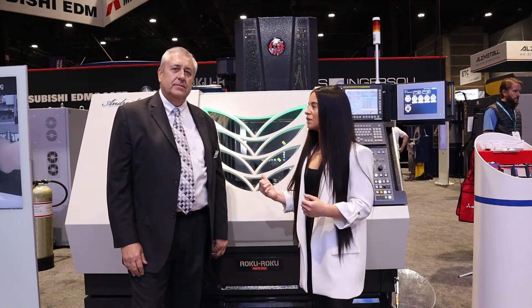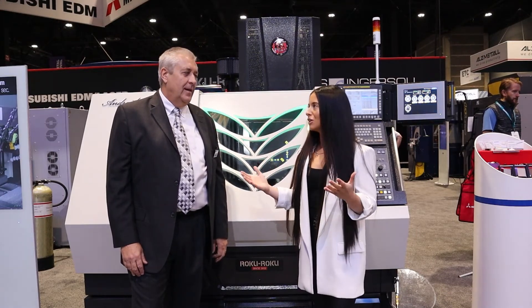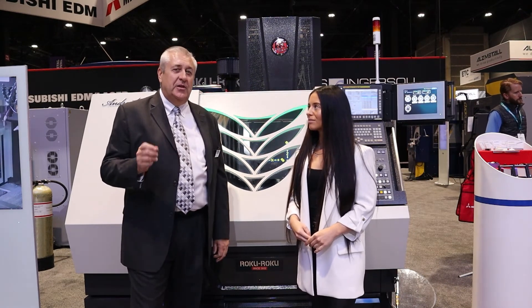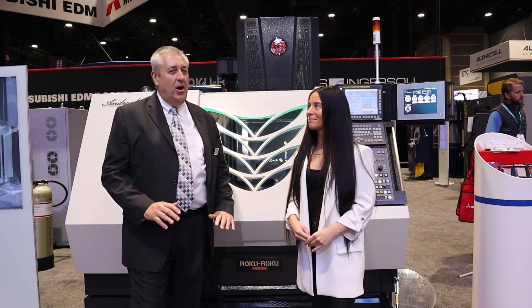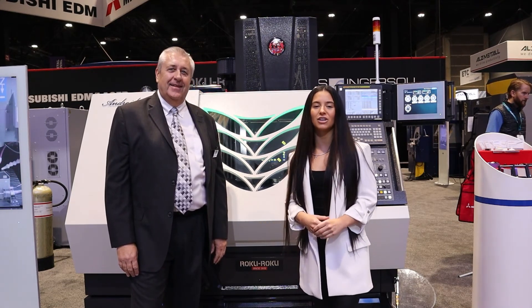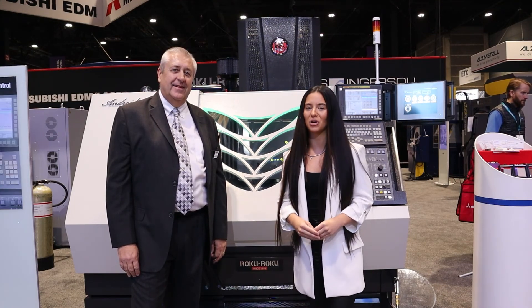And if our viewers want to learn more about this product and its extreme preciseness, where can they learn more? Please come to www.mcmachinerysystems.com and all of our people will be very glad to help you. Thanks for watching, you guys. Here's another example of the technology here at IMTS that is being showcased.